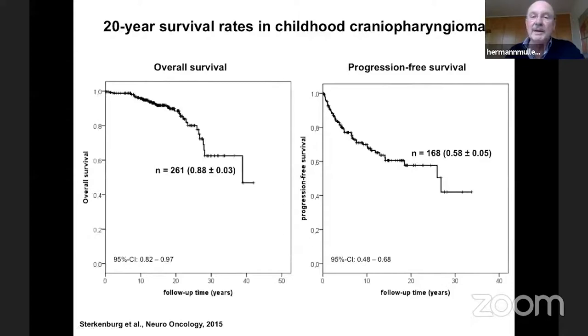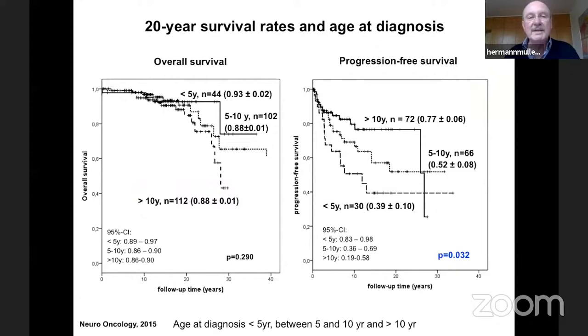This graph shows the 20-year survival rates: overall survival on the left and progression-free survival on the right. These curves show — and we were surprised — that even after a very long follow-up of 20 years, there are frequent events in terms of death and progressions. These patients are never cured for certain; they always carry a risk of relapse or progression. For very young patients below five years of age at diagnosis, progression-free survival was significantly lower compared to older patients.